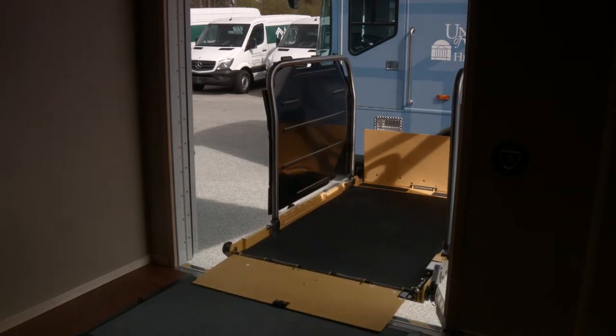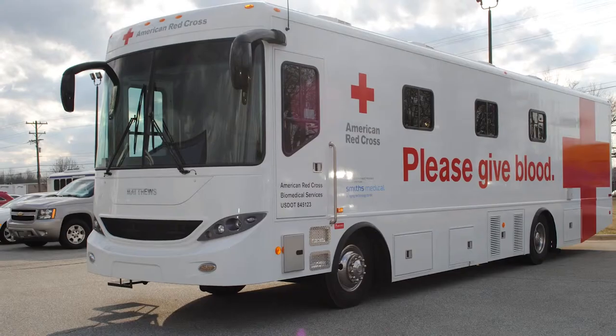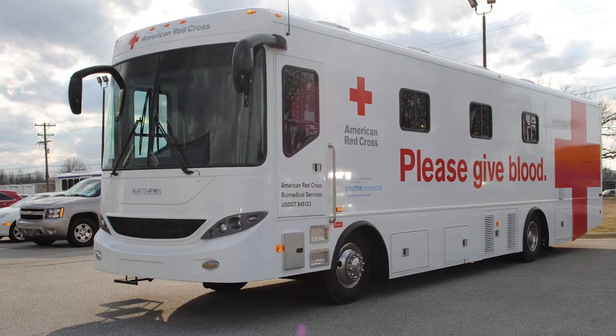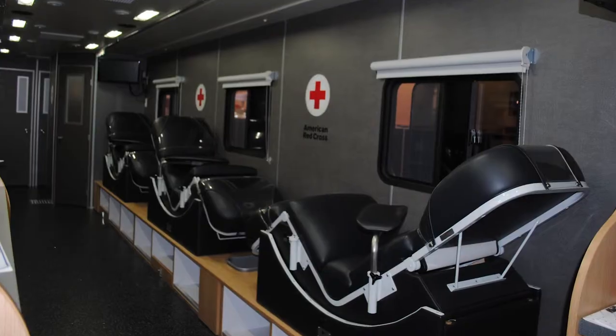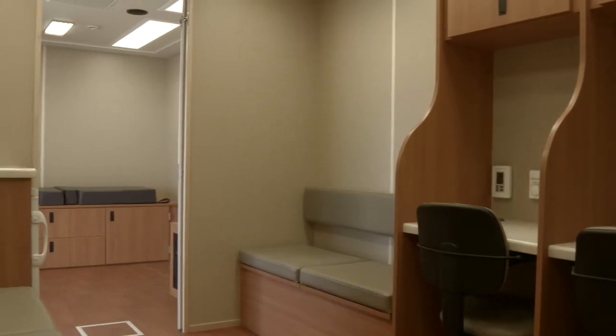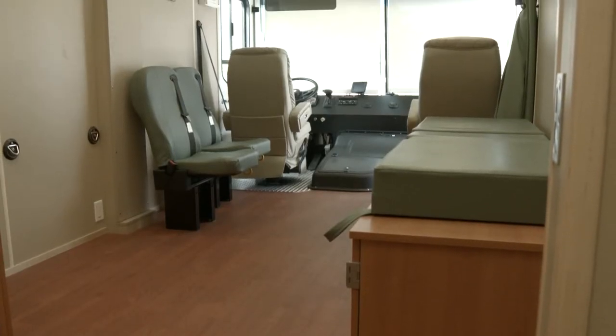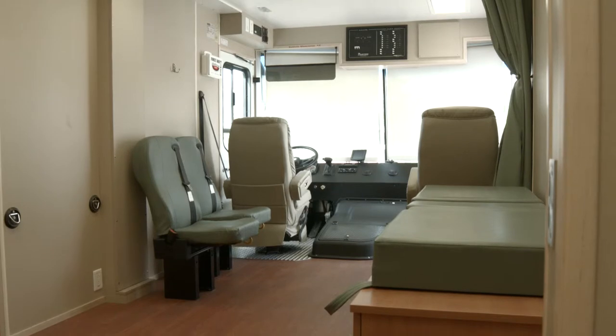For 10 years, Matthews Specialty Vehicles has been the sole provider of American Red Cross Bloodmobile self-contained units. Matthews Specialty Vehicles can also be found servicing government, military, and private sector organizations across the United States and around the world.